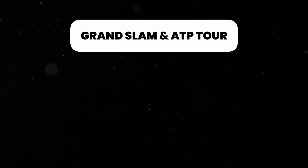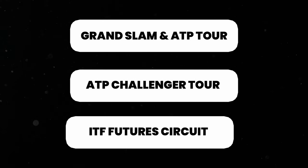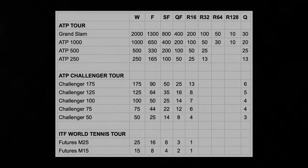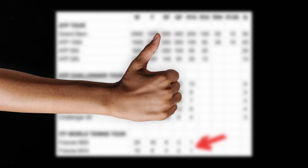There are three different levels to professional tournaments. At the top you've got the Grand Slams and ATP tournaments, then the Challenger Tour, and at the bottom the ITF Futures circuit. You're awarded a different number of ATP points depending on what round you reach at each tournament. At the bottom of the table, to get one ATP point you have to win through your section of the qualifying draw and then win one round in the main draw of an ITF Futures tournament. If you manage this, you become ATP ranked and technically a professional tennis player.